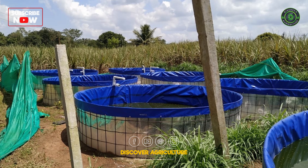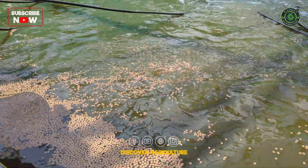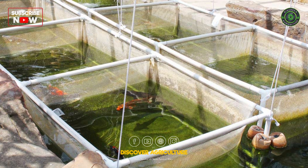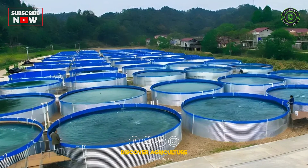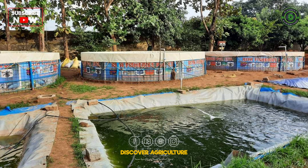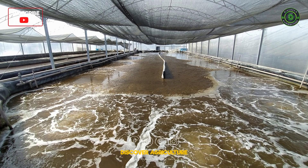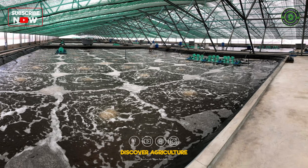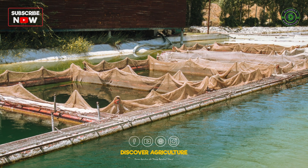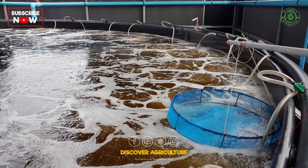Effective management of biofloc systems involves providing balanced feed while relying on bioflocs for additional nutrition. Regularly test and adjust water parameters to maintain optimal conditions. Ensure continuous aeration and mixing to keep bioflocs suspended and oxygenated. Manage biofloc volume by adjusting carbon sources and water exchange when necessary. Maintaining a healthy biofloc system reduces disease risks — conduct frequent health checks on fish, isolate new stock before introducing them to the main tanks, keep tanks and equipment clean to prevent pathogen buildup, and use probiotics to enhance microbial balance and fish health.